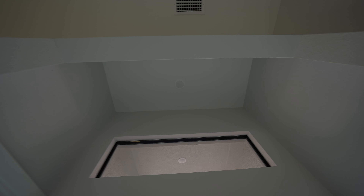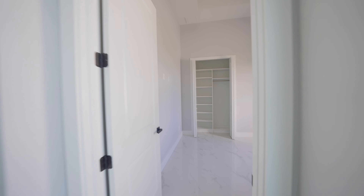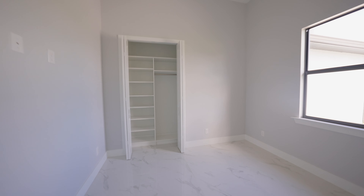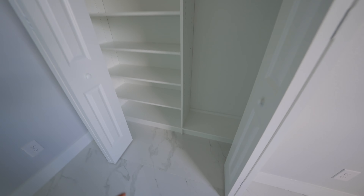Here we are at the front and you can see that ceiling height continues here and that soffit lighting is up there too, so you have lighting right here in the foyer and also in the front. As soon as you walk in, to our right we have the den.